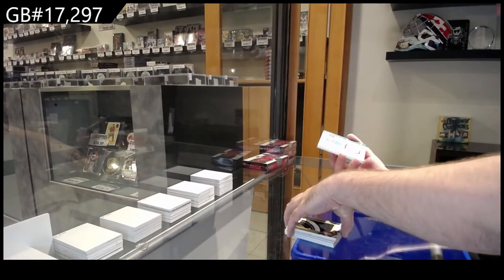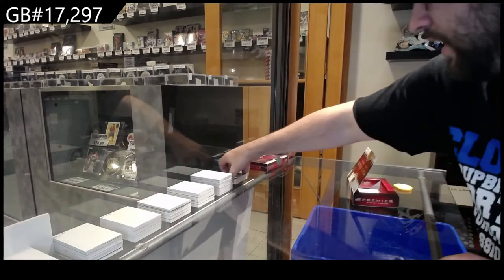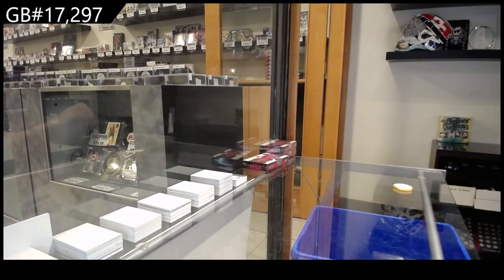And we've got a Della Andrea Paramount Dallas. Yet again, another Premier box that is loaded.